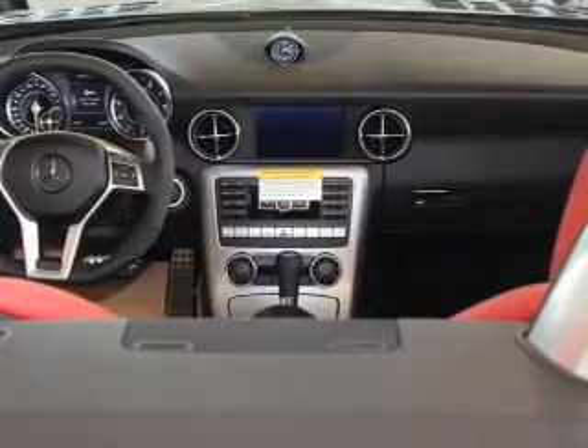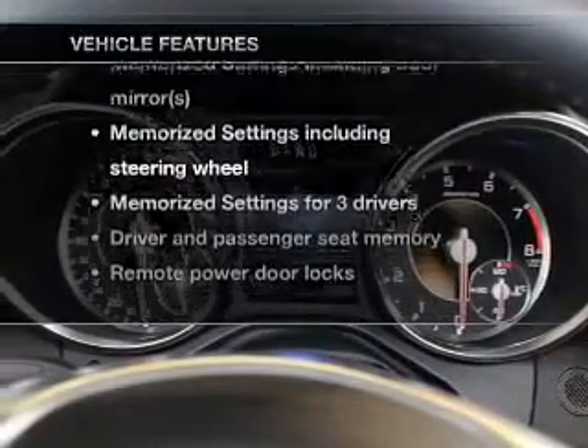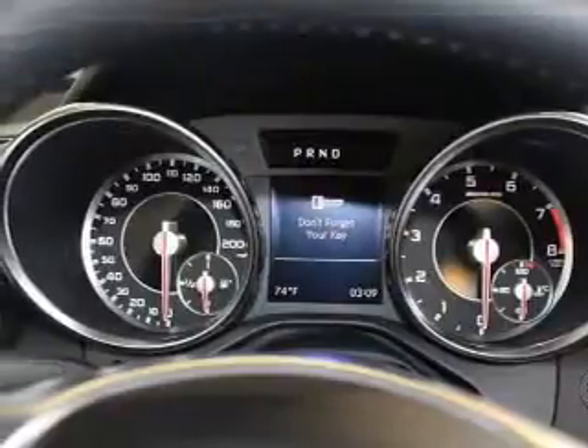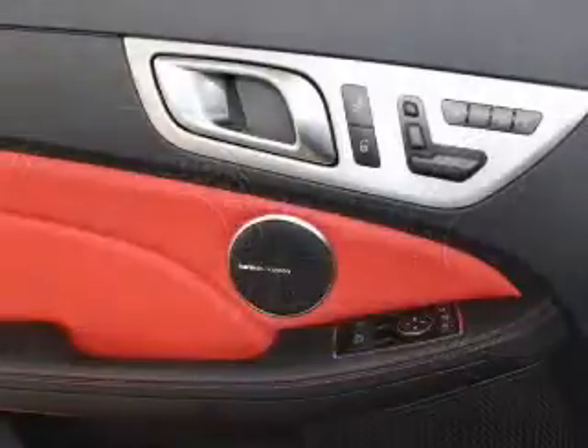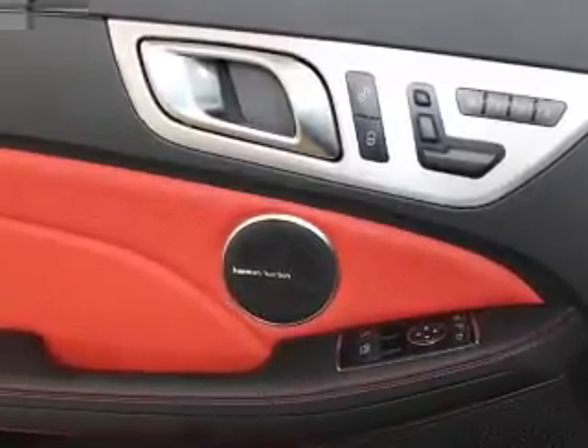Memory settings are just one of the extras. Plus, enjoy these notable features that are included in this vehicle: keyless entry, leather seats, power door locks, power windows, cruise control, Bluetooth wireless, and AM FM stereo with a CD player.